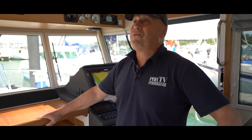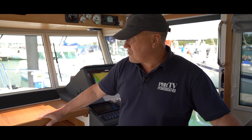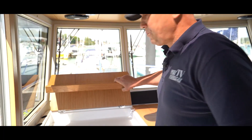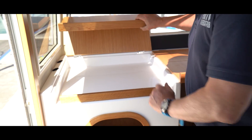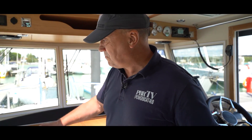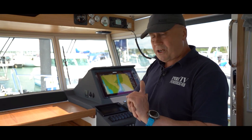Being a Scandinavian boat, simple things are taken very seriously — things that are important. In this case, a chart table. People tend to forget in this electronic age that you still need charts — plot your course, work out where you're going, do a bit of old-school navigation. I like that. Now we'll go below and see what accommodation we've got down below.